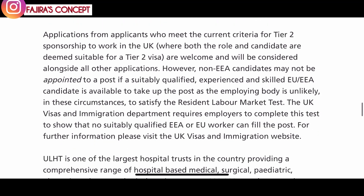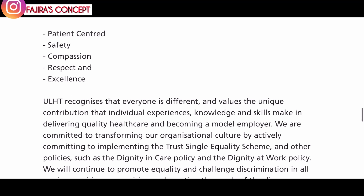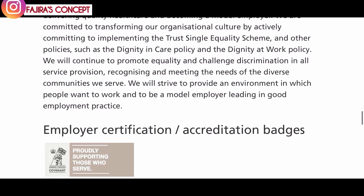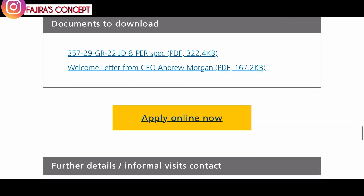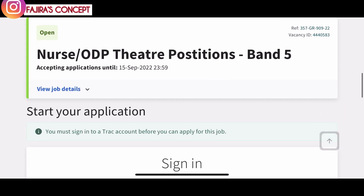All of the jobs I've shared today do not accept CVs, so take time to fill out the application form. Applications from applicants who meet the current criteria for Tier 2 visa sponsorship are welcome. I'm going to leave all the links in the description box below. Good luck — take your time filling them out and share this video with someone who may need it. If you haven't subscribed yet, please hit the subscribe button and turn on the notification bell. Bye for now!